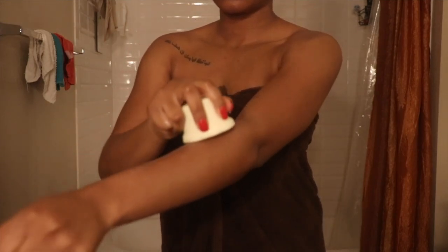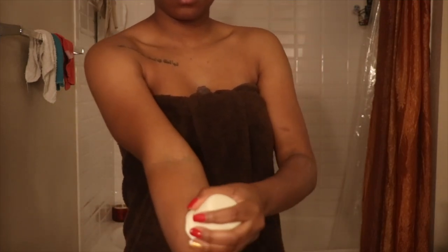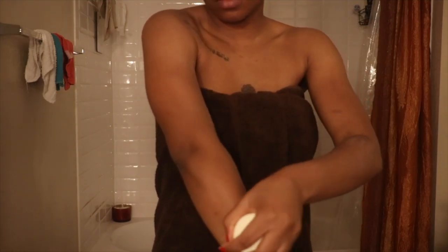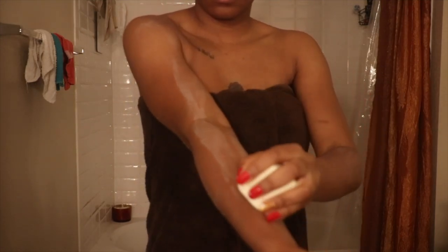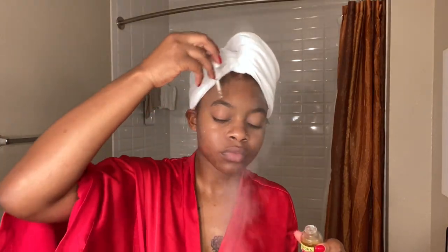This is another Lush product — one of their new containerless body products called Snowflake. It smells so good and is really moisturizing. It has a blend of butters like cocoa butter and kukuasu butter, sunflower wax for moisture, almond milk, and rose water for a nice calming and cooling feeling on your skin. You just rub it on your body like any other product — it just doesn't come in a container. I love layering up on body products in the winter because my skin needs that hydration.